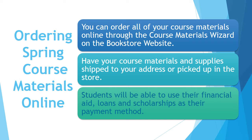It's helpful to have your class schedule handy so that you pick the correct material. You can have your books shipped to your address or choose to pick them up at the bookstore.